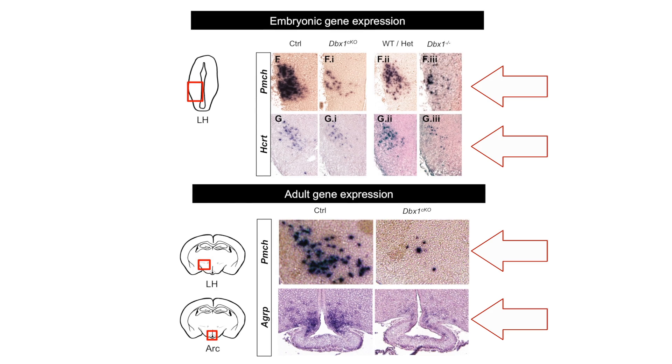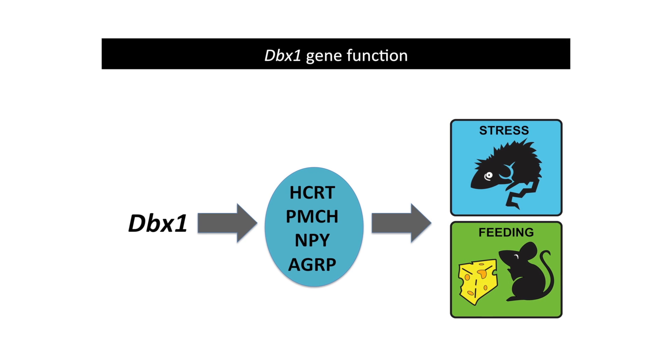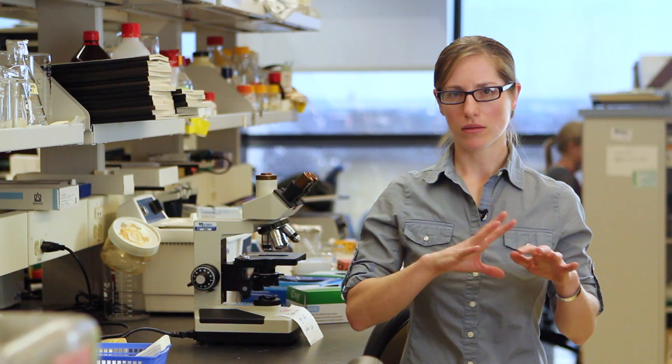This was really interesting because these were all genes found in different groups of orexigenic neurons in the hypothalamus, and they all had known functions in stress and feeding behaviors. With this loss of these orexigenic neurons during development, we wondered if as the brain progressed into the adult, did the brain somehow compensate for this loss?